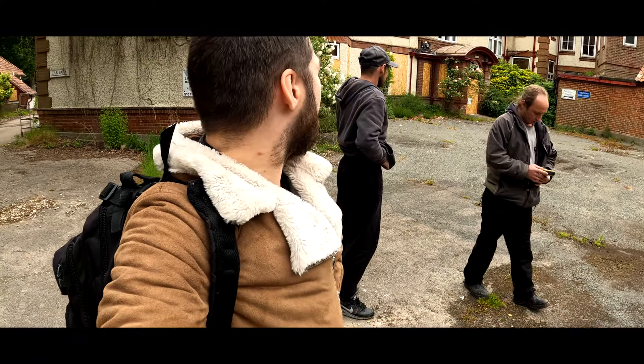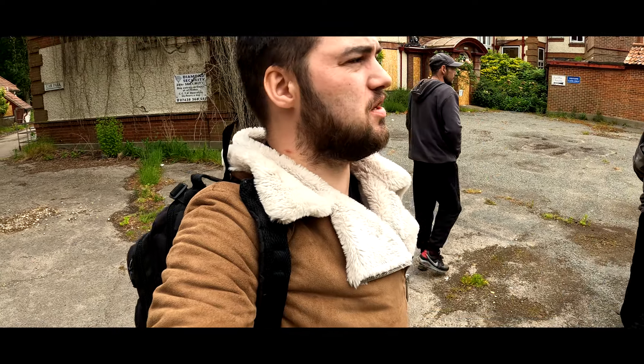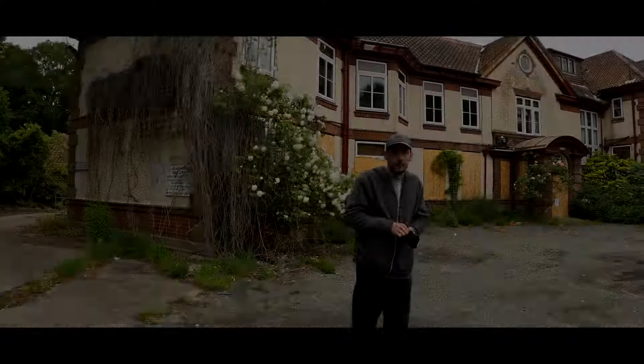What is up guys, Baird Reality here. So today we're in Norfolk and we're gonna be doing this old Pineheath abandoned care home. This absolute site is massive, it's huge. So I hope you guys enjoy this — with Urbex with Sean and Mick today — so do like, comment, subscribe, hit that notification bell and we're just gonna crack on. So off we go.